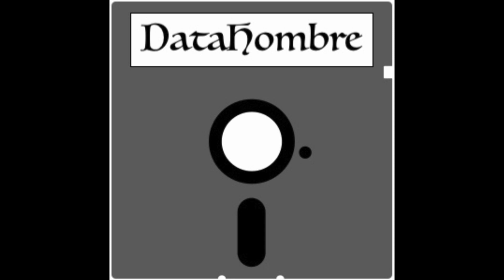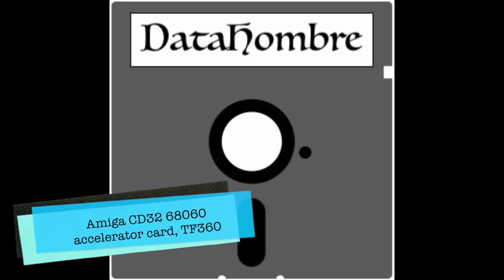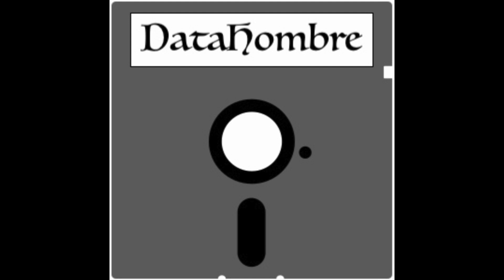Hello guys and gals, Data Ombre here with another video. The topic of today's discussion is an Amiga CD32 accelerator card. I have recently purchased a TF360 card from a very reliable producer of these cards in Canada, Mr. Alan Marks. I will leave a link to his website in the description below. It's simply an overview of the card from my own perspective, as well as a little blurb about the Amiga CD32 history and the accelerator cards for it in general.